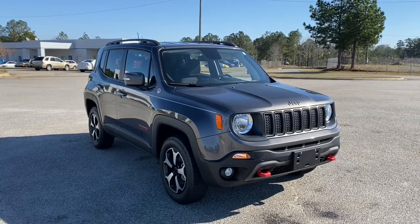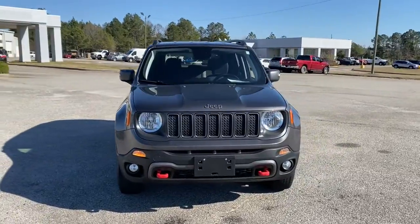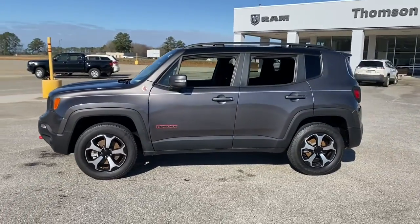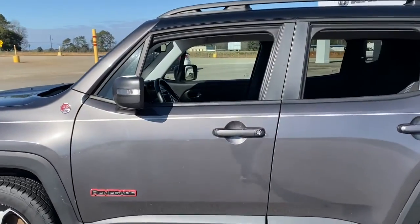Can you see yourself in the 2019 Jeep Renegade? With less than 15,000 miles on the odometer, this vehicle provides excellent value. The Jeep Renegade — the small SUV with iconic heritage, bold design, smart technology, and a penchant for off-road adventure.